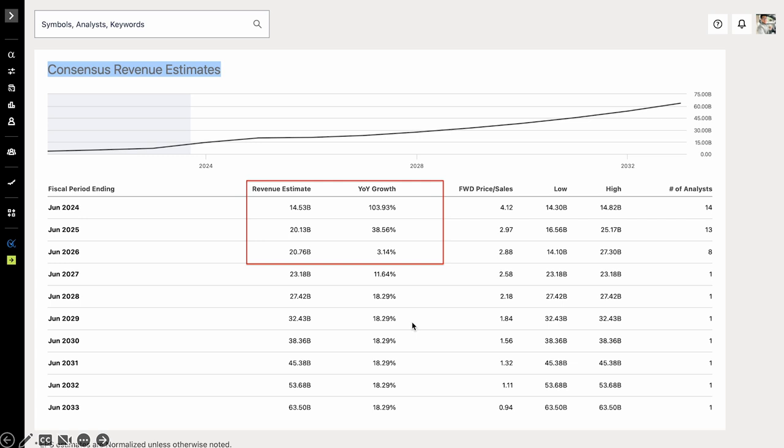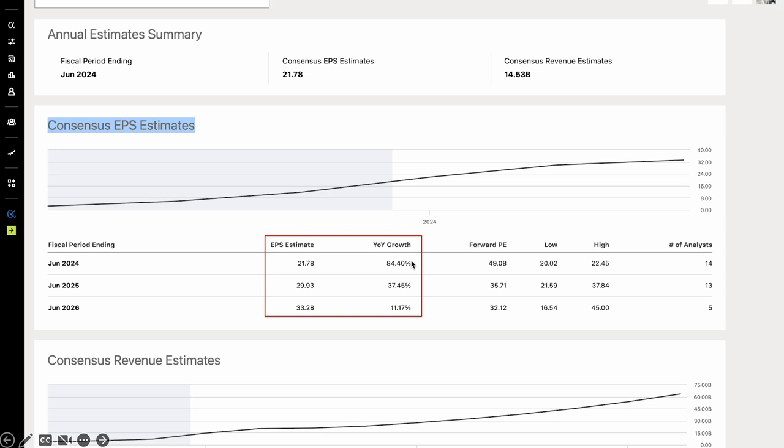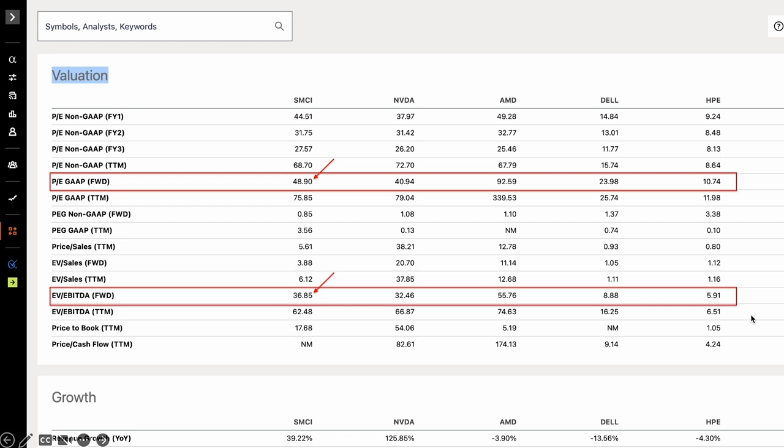I want to show you this valuation comparison. We are comparing Supermicro's valuation to NVIDIA, AMD, Dell, and HP Enterprise. You can see that Supermicro's forward P/E and forward Enterprise Value to EBITDA are much higher than NVIDIA's. NVIDIA is much more profitable than Supermicro and also has very high growth rates similar to Supermicro. More importantly, Supermicro needs NVIDIA to succeed, but NVIDIA does not really need Supermicro because NVIDIA has many other partners such as Dell and HP Enterprise that can also build AI servers for customers. I think this valuation comparison suggests that Supermicro is likely overvalued at the time of making this video.